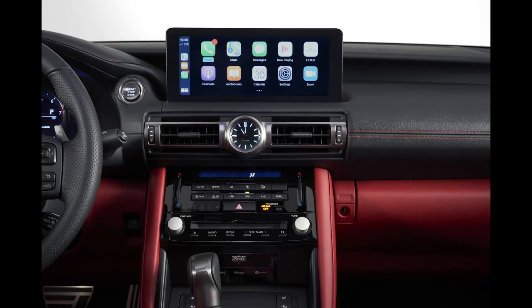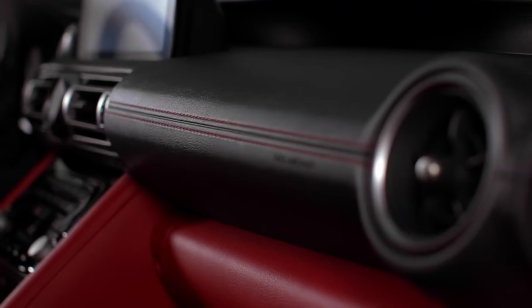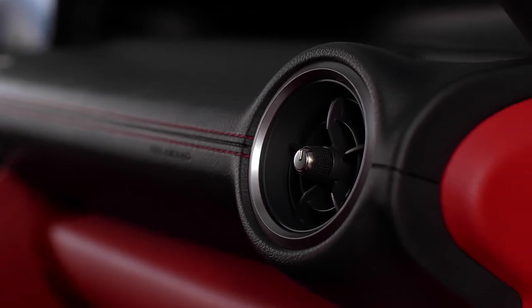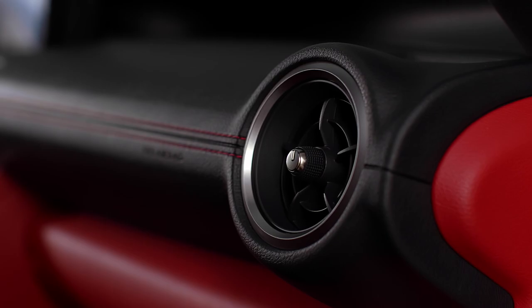All IS models feature a standard 8-inch touchscreen that is easier to reach, but there will be an available 10.3-inch touchscreen as well. Apple CarPlay and Android Auto are standard, as well as Amazon Alexa integration. The available Mark Levinson premium sound system is now enhanced with 17 speakers pushing over 1,800 watts.